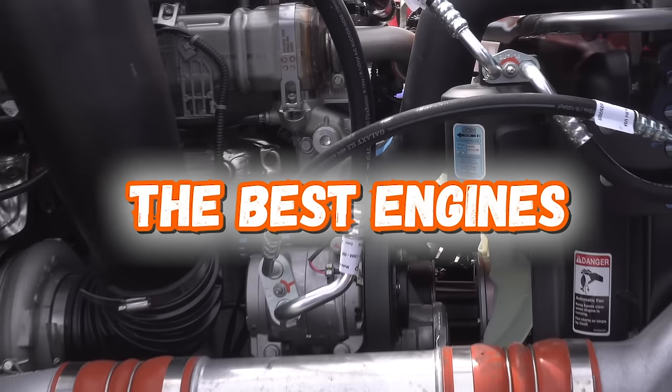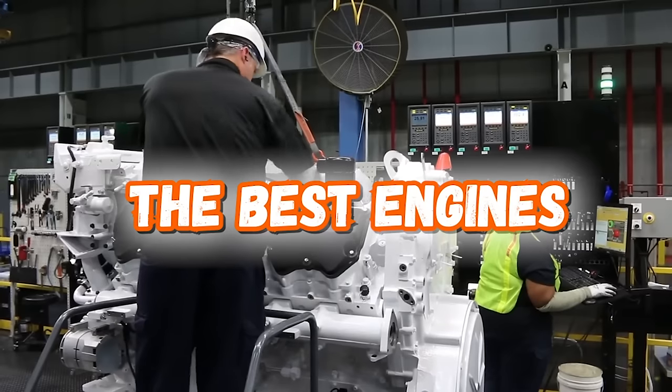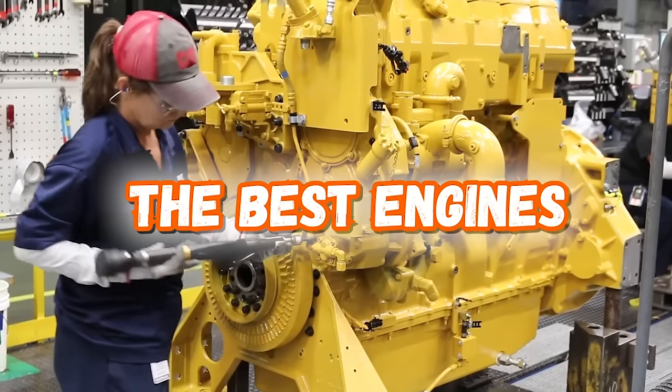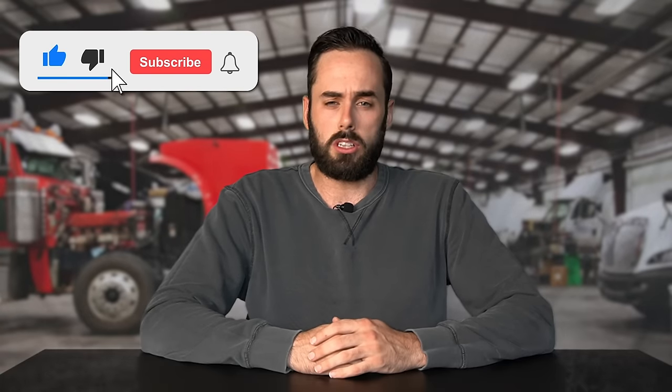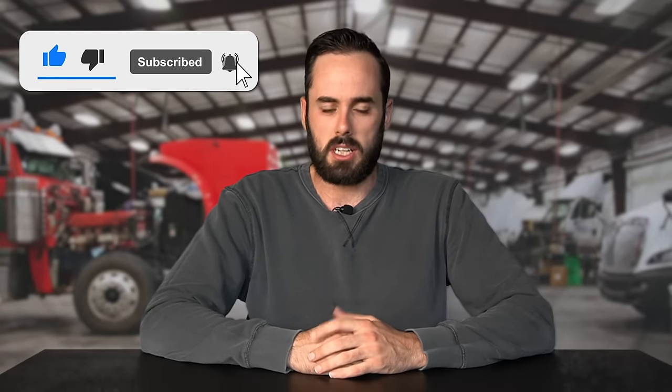What's going on everyone, today we're going to dive into one of the most controversial topics in the trucking industry: the best engines. From famous Detroit diesel engines to the beloved Cats, let's take a look at some of these Class 8 engines that people look back at and say they just don't make them like they used to. If you want to keep up to date with the world of trucking, don't forget to subscribe and let's get into it.